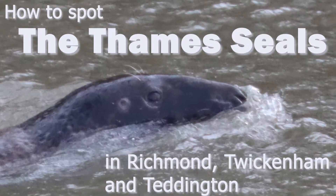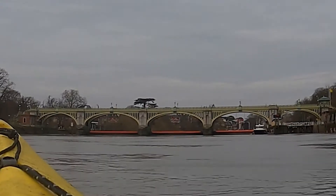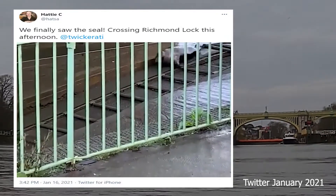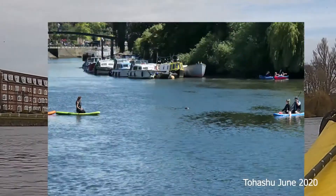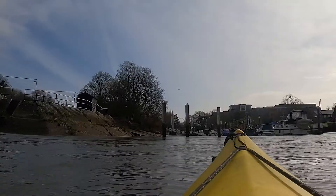Welcome to this short clip on how to spot the Thames seals in Richmond, Twickenham and Teddington. There's a large grey seal, an adult, that's been seen in Richmond areas at Richmond Lock. He's been seen in Twickenham delighting some paddle boarders and he's also been seen in Teddington.